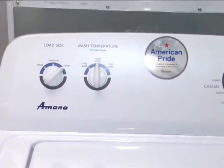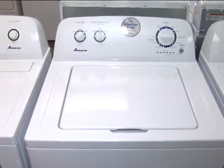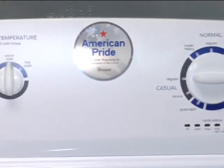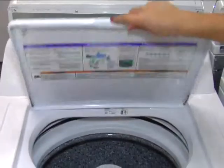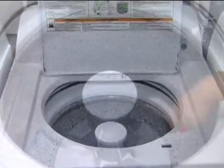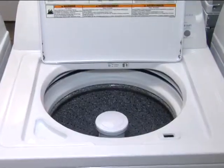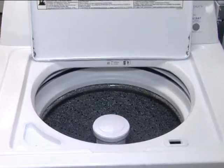This washer provides practical laundry solutions that fit your lifestyle. It's simple to use and lets you be in control. With 3.4 cubic foot capacity, you can keep up with all of your laundry. This washer has more room for more clothes in each load, so you can do fewer loads per week.